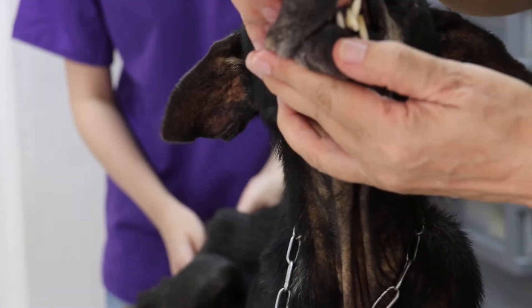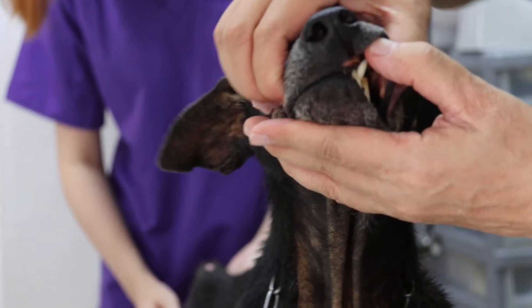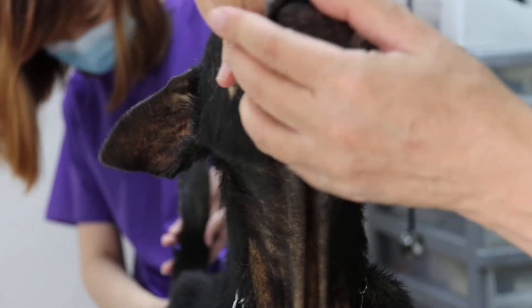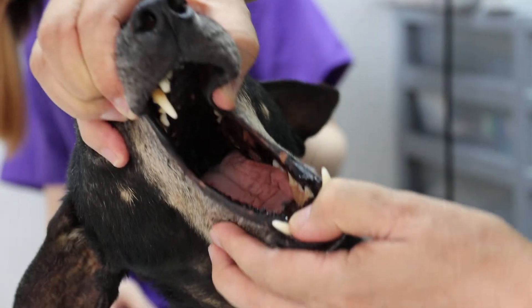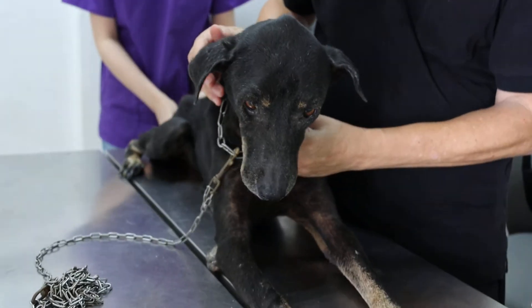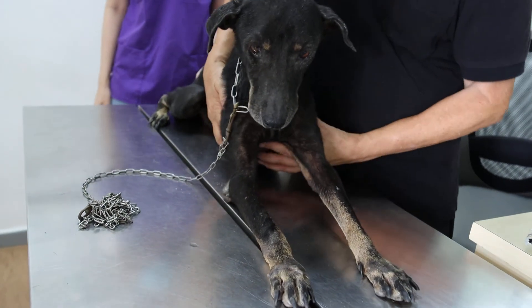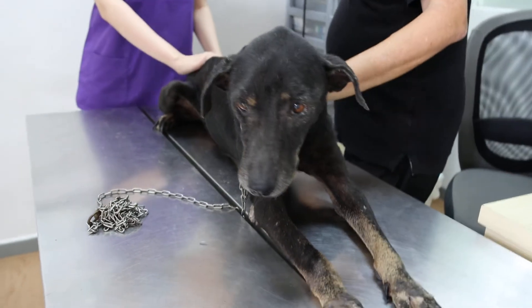This dog could be six years old or more — you can see the teeth are very worn out. Open the mouth — some dogs bite, so be careful. Check for ulcers: no ulcers. There's a bad breath. Now check the throat. The owner says she vomited. There is no coughing.